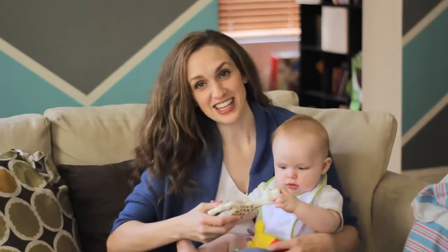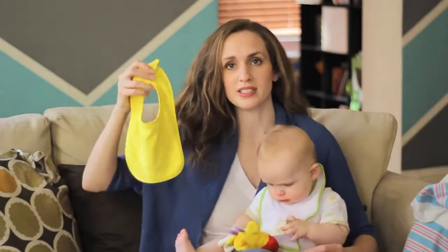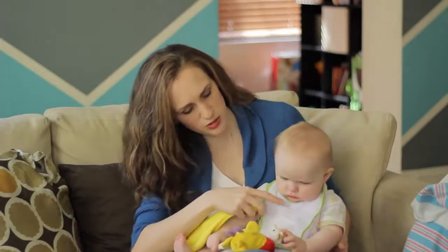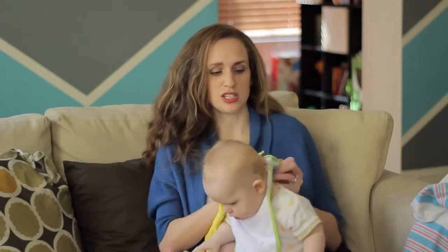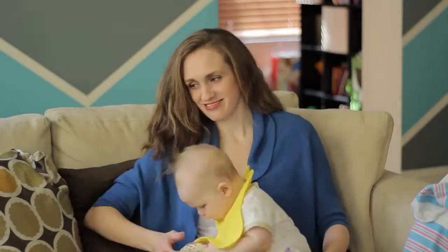With teething comes drooling, and that's what these great short bibs are good for. Get something that's like a terry cloth, towel feeling. You can see he drools non-stop — this is soaking wet. In order to save yourself from changing their onesies all day long, I would have to go through 20 onesies a day if it weren't for these little bibs. It's much easier just to change out the bibs and save the outfit.